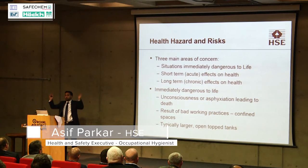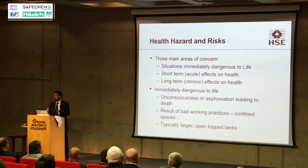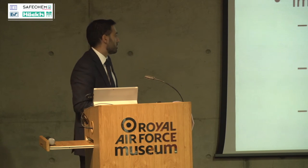A lot of open-top degreasing tanks potentially nowadays are quite large, so when you are going into the area to clean out a degreasing tank you will be exposed, and the area itself could be defined as a confined space.